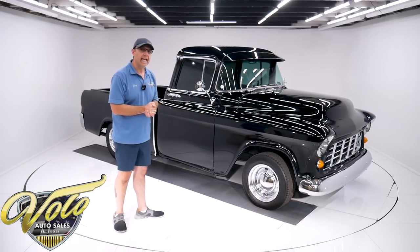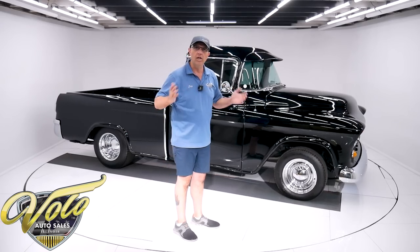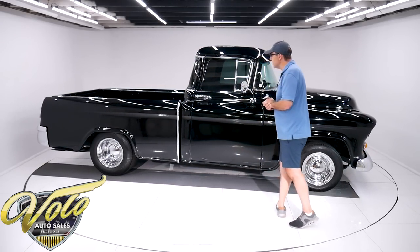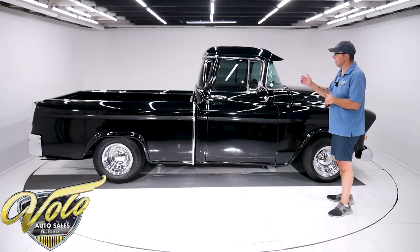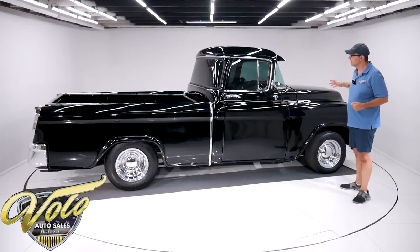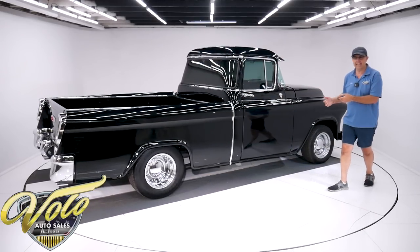They only made the Cameo from 1955 to 1958 — about 10,000 all together. So these are rare, unique trucks. They're calling it the first sport truck — a crossover from a straight utility work truck to something that had a little class, something the boss would drive, something you'd still take on a date.